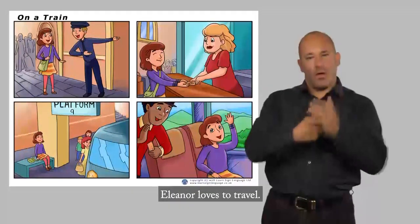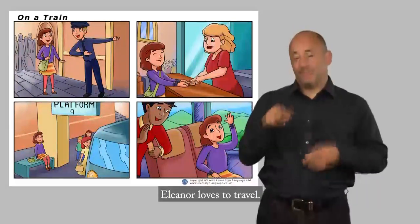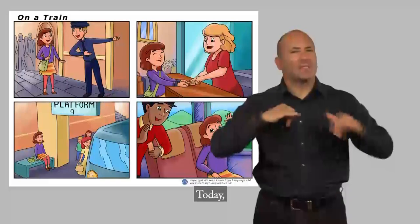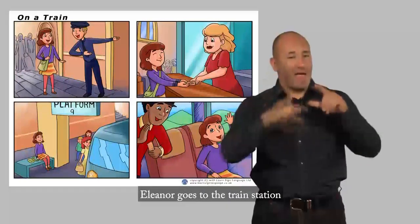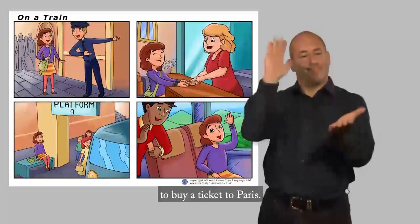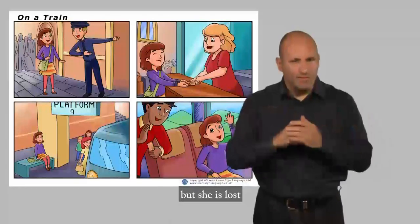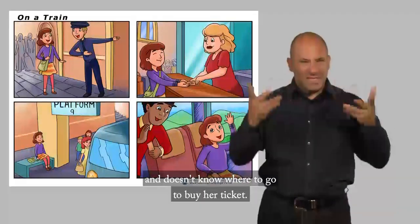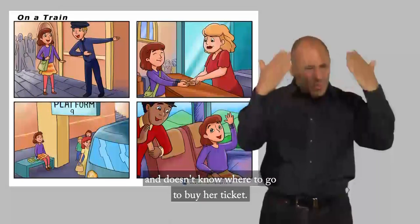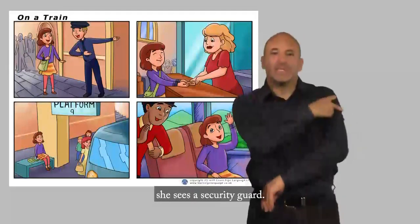Eleanor loves to travel. Today, Eleanor goes to the train station to buy a ticket to Paris. She reaches the station, but she is lost and doesn't know where to go to buy her ticket. In the distance, she sees a security guard.